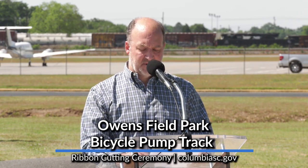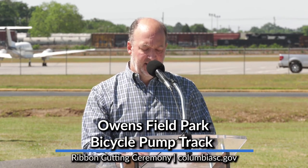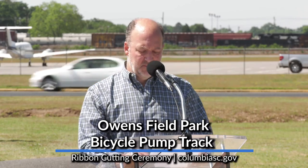Lastly, I'd like to thank the City of Columbia for working so closely with Rosewood Community Council on this project. It's been a great collaboration from beginning to end, and we're looking forward to working with the City on more projects in Rosewood in the future. Thank you very much.